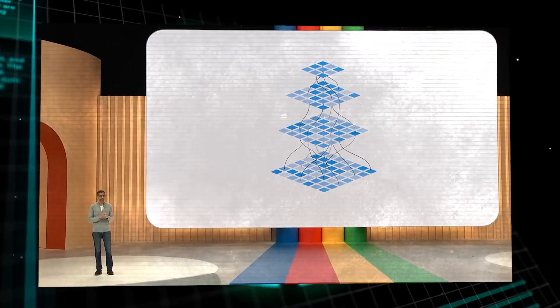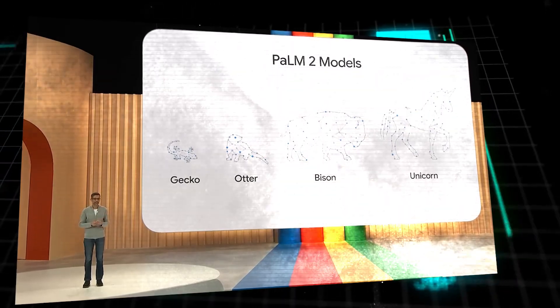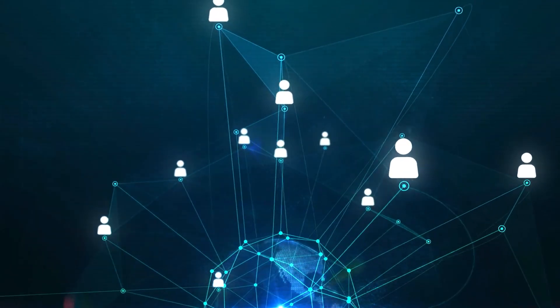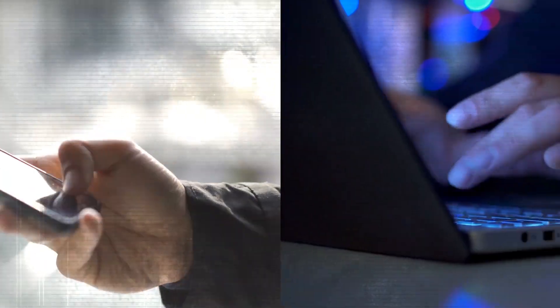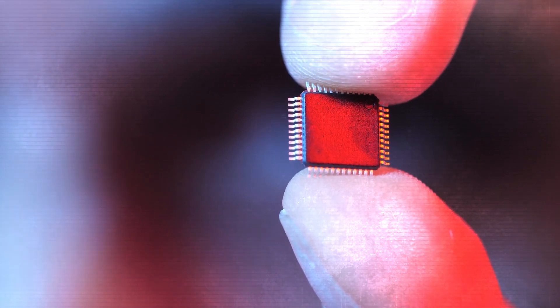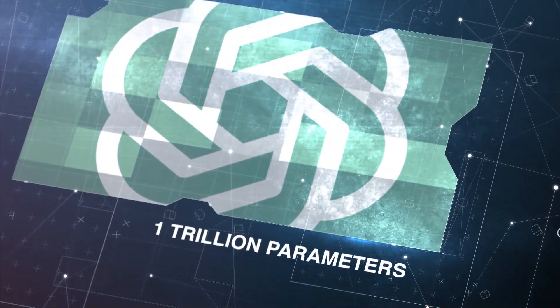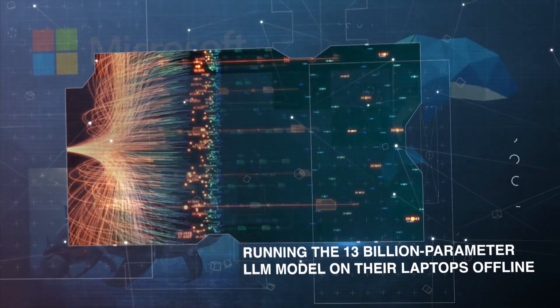Google is making this possible by providing Palm 2 in four different sizes — Gecko, Otter, Bison, and Unicorn — catering to various needs and usage scenarios. This move marks a significant step forward in making advanced language models accessible and versatile for users everywhere. The advancements in training frameworks for large language models mean that even the smaller ones integrated into future devices like phones and laptops can become significantly more effective, around seven to eight times more powerful. This is crucial because large language models have faced limitations due to their sheer size. For instance, GPT-4 boasts a staggering one trillion parameters. With models like Orca, exciting possibilities have emerged, and people are already running the 13 billion parameter LLM model on their laptops offline.